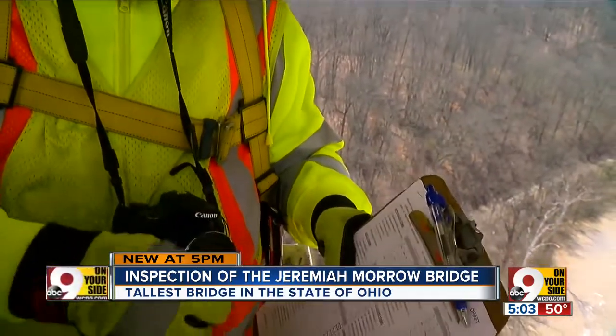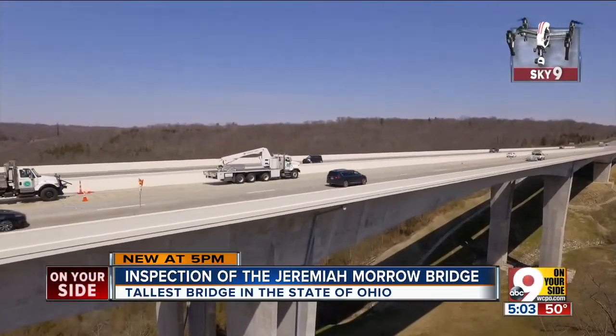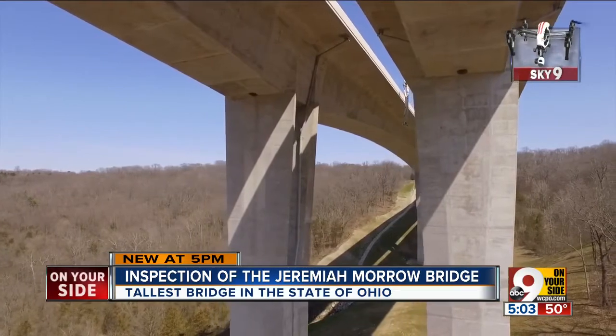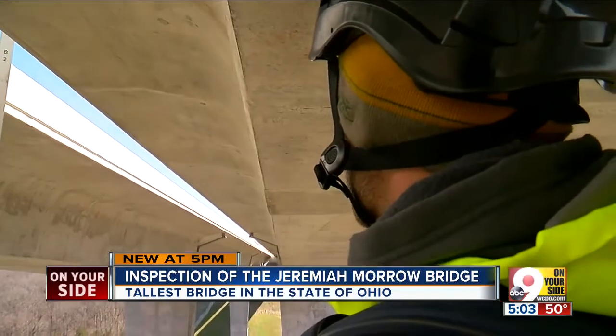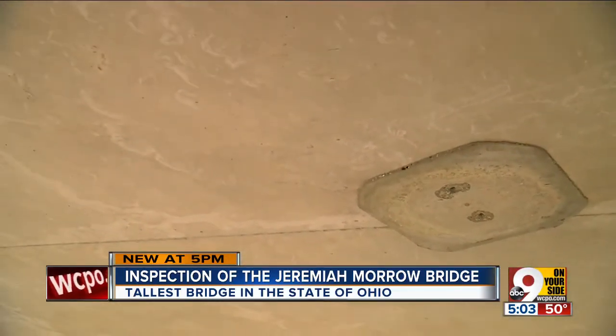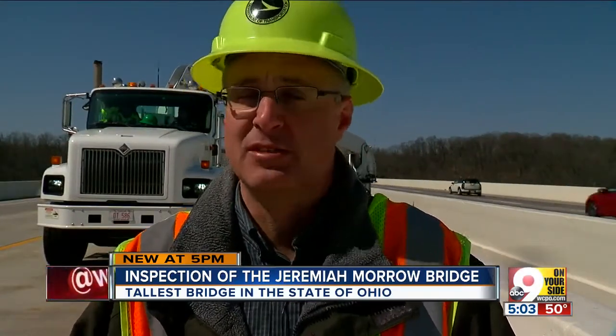ODOT engineers inspect bridges once a year. Once they're underneath, we can get as close as we want to any part of the bridge. There are 1,500 bridges in ODOT's District 8, which basically covers the greater Cincinnati area. Six inspectors make up the team. We're looking for any cracks, any deterioration, spalling, rusting. Usually anything that has an issue sometimes has a different color.